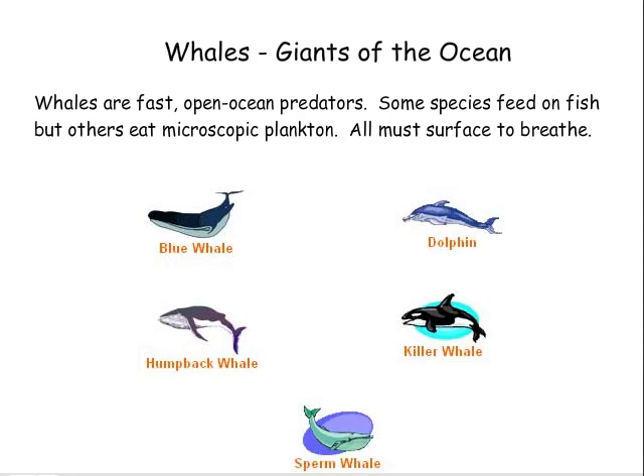Whales — giants of the ocean. Whales are fast, open ocean predators. Some species feed on fish, but others eat microscopic plankton. All must surface to breathe.